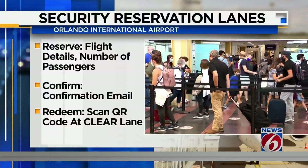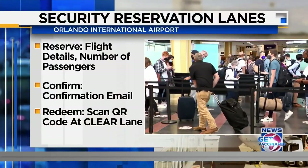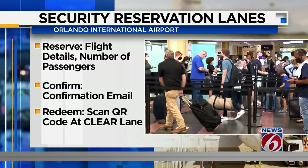Traveling can be an unpredictable experience. We all know that the biggest holdup for flyers is often at the security checkpoint. But now OIA travelers have the opportunity to enter a fast lane to TSA. Just in time for the busy holiday travel season, the Greater Orlando Aviation Authority gave the official green light for a free pilot program.